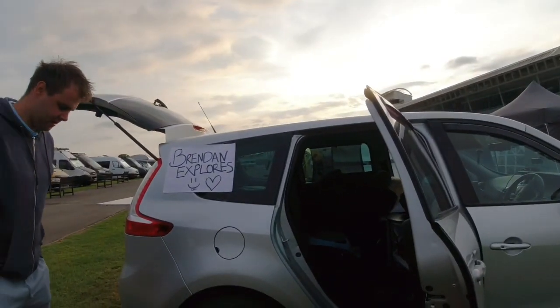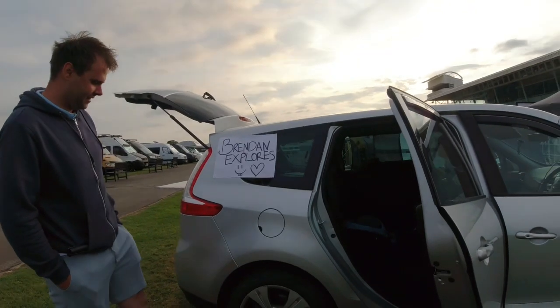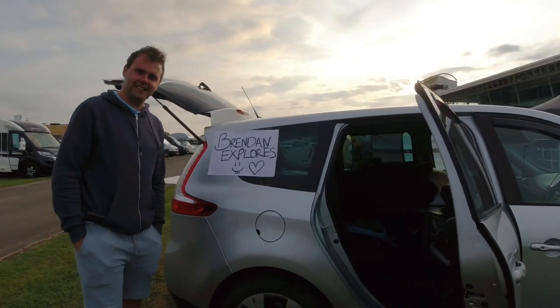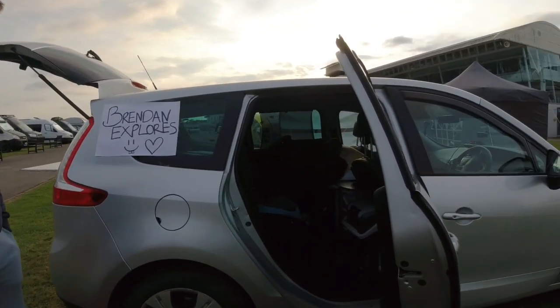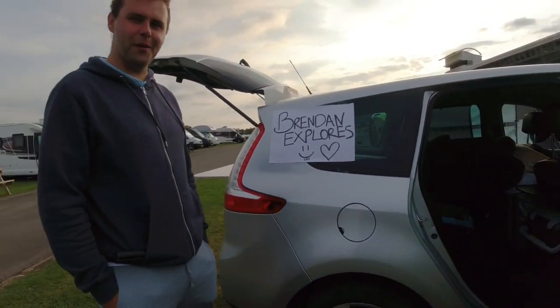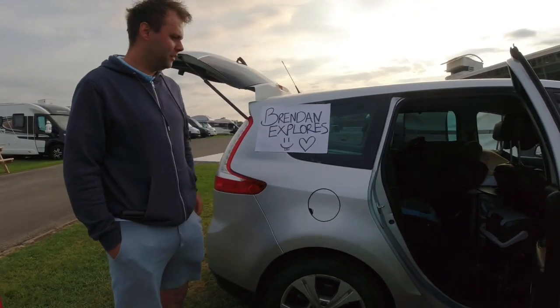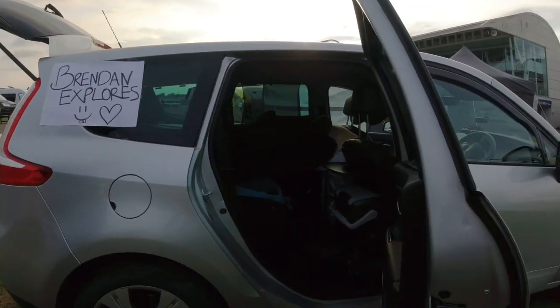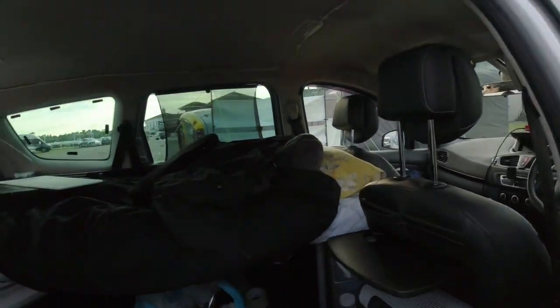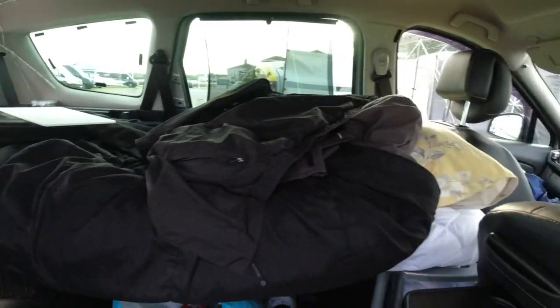I'm with Brendan Explores and this is his little micro camper. It's very similar to mine, I understand. Feel free to have a look, have a wander about. There's not really much to wander about in, but there's a little bed set up there.